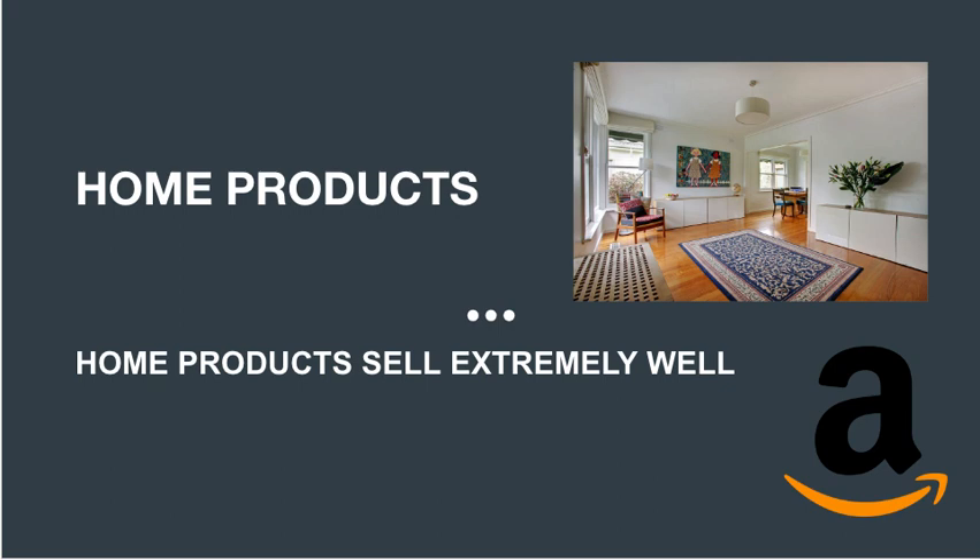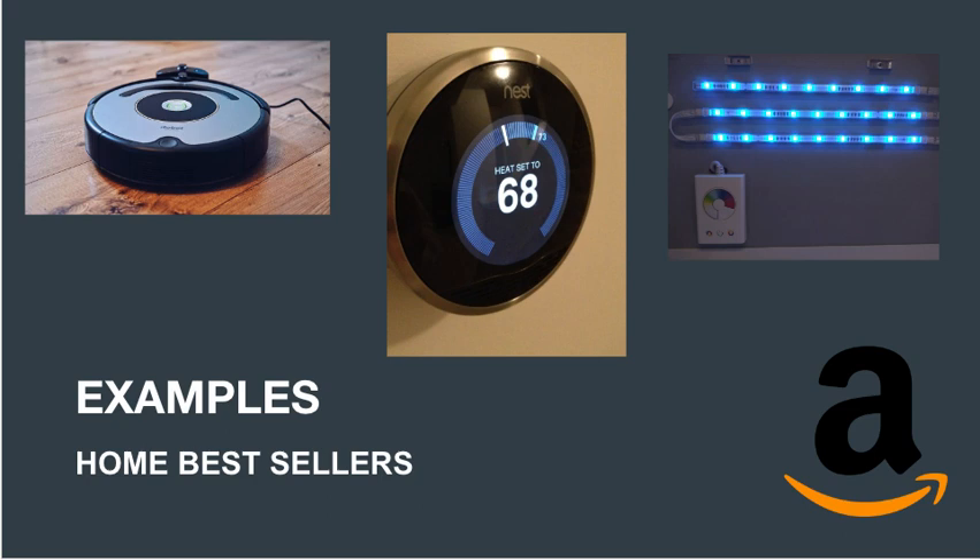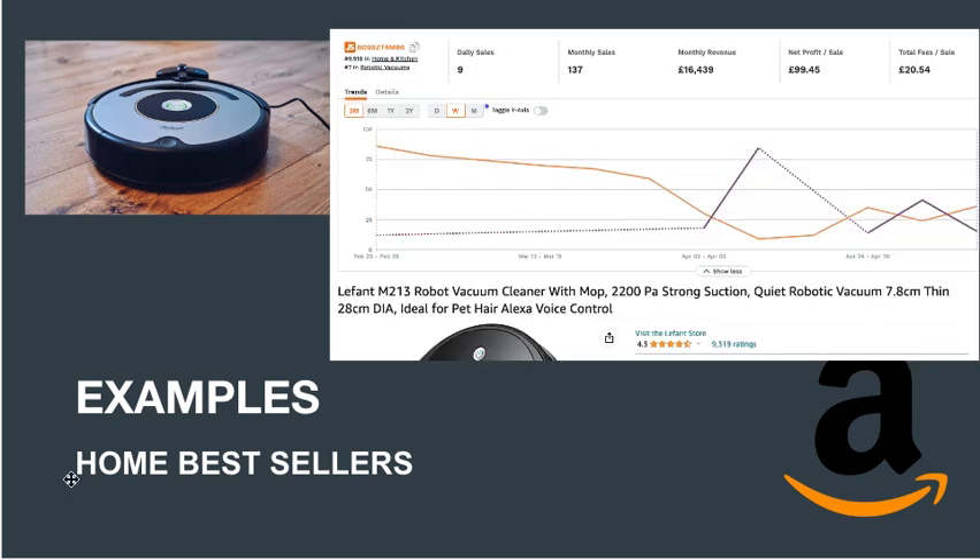Functional products like smart thermostats and robot vacuums are also making life easier for people and topping Amazon's best sellers list. Robot vacuums are a great option for busy households and especially ideal for pet owners. Smart thermostats let you control your home's temperature from your smartphone and are a popular way to save money on energy bills. LED strip lights are an easy way to add style and ambience to any room, coming in a variety of lengths and colors.